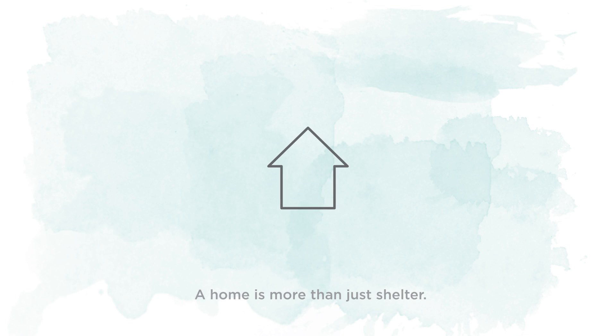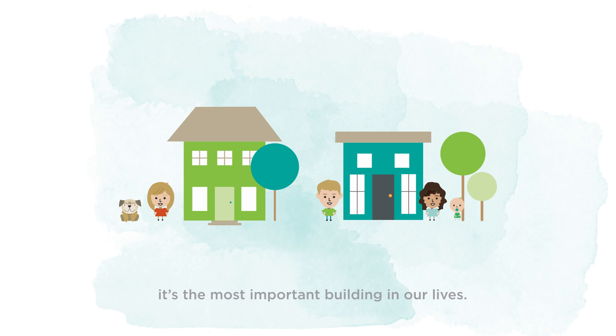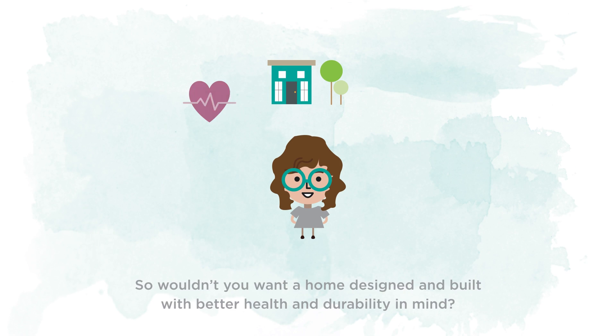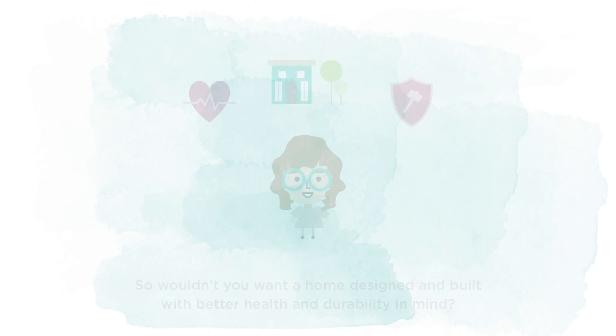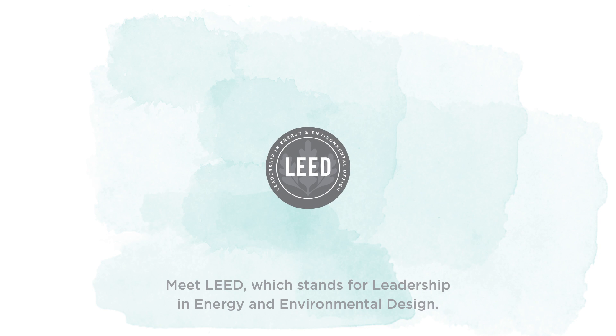A home is more than just shelter. It's the most important building in our lives. So wouldn't you want a home designed and built with better health and durability in mind? Meet LEED, which stands for Leadership in Energy and Environmental Design.